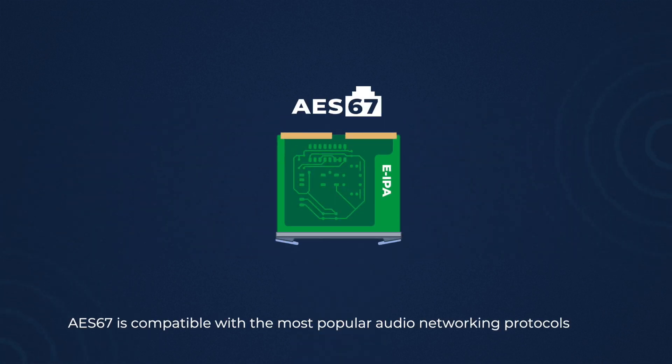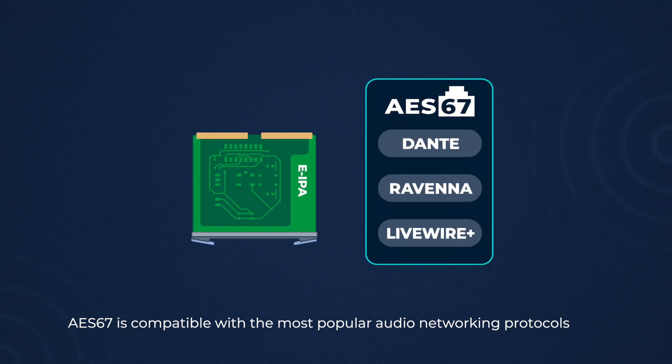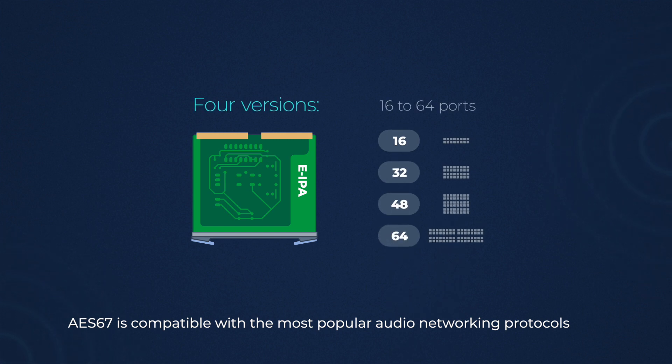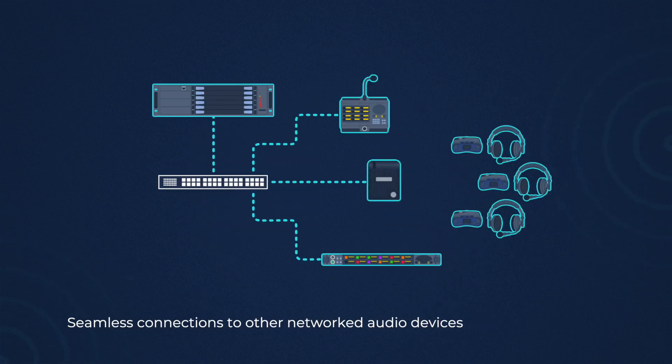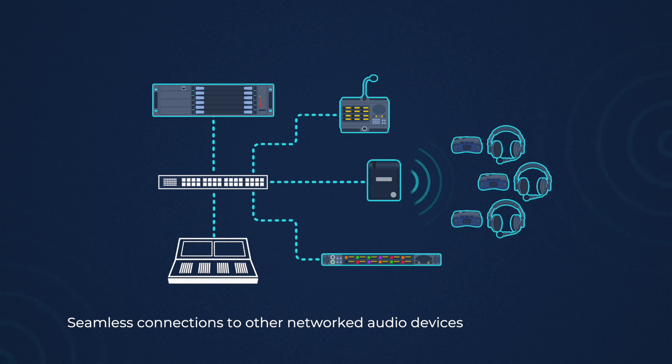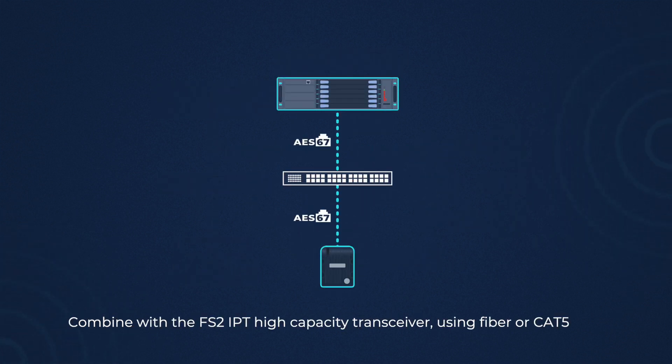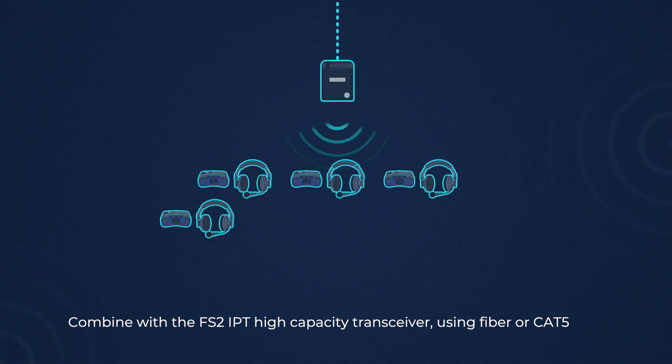AES67 is a true layer 3 standard, compatible with the most popular audio networking protocols. Available in four versions, it enables seamless connections to other networked audio devices.